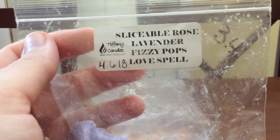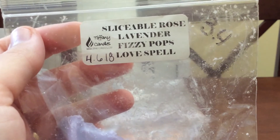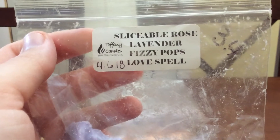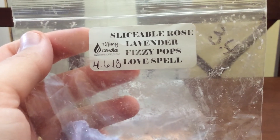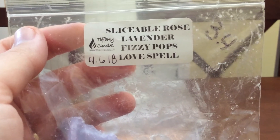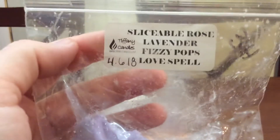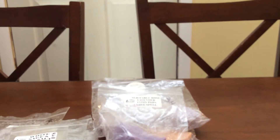Then I did some of this Lavender Fizzy Pops Love Spell from Tiffany's. I mostly get Love Spell and Fizzy Pop from this — I don't get a whole lot of lavender. It is nice and strong. Now when it says sliceable rose, I thought you could cut it without microwaving it, but it crumbled when I did that — whatever, it still melts the same. I did a quarter two different nights, so I still have half left. It's really good — that's one I would definitely repurchase.